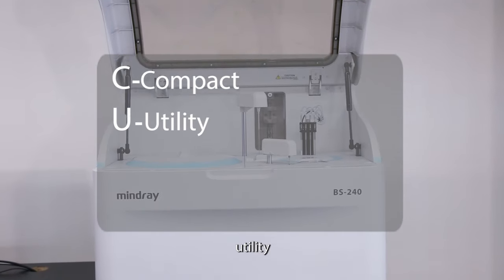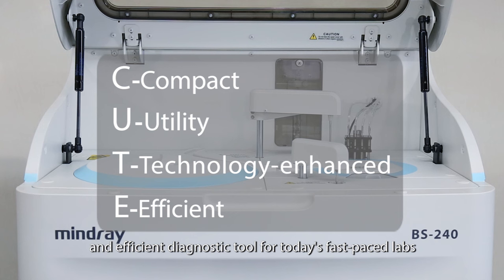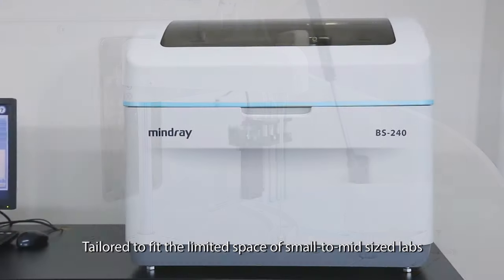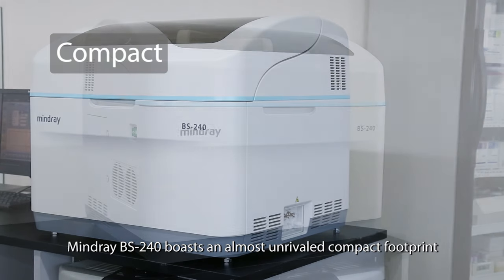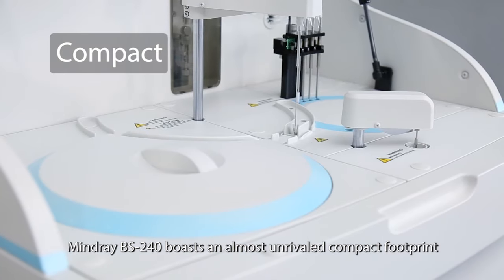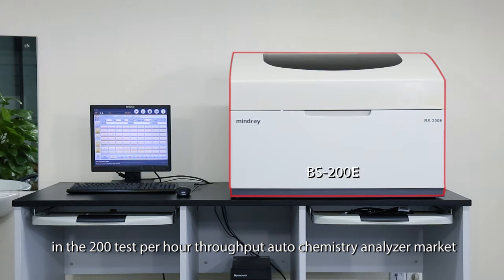utility, technology-enhanced, and efficient diagnostic tool for today's fast-paced labs, tailored to fit the limited space of small to mid-sized labs. The MindRay BS240 boasts an almost unrivaled compact footprint in the 200-test-per-hour throughput autochemistry analyzer market.